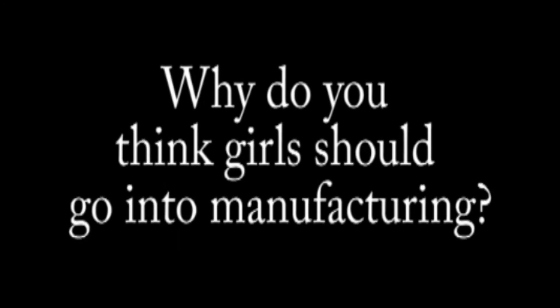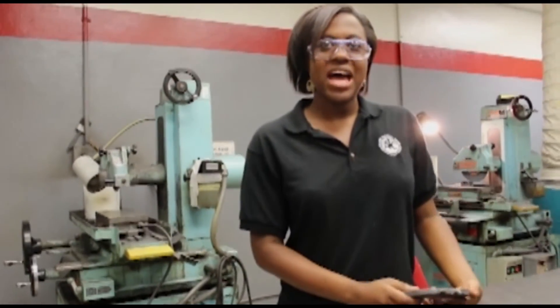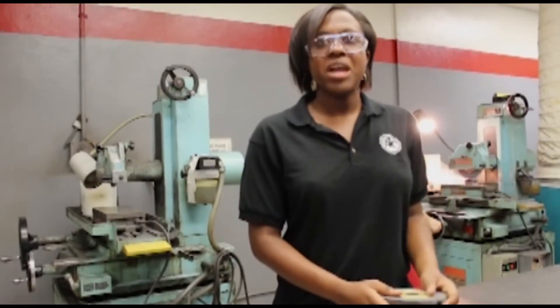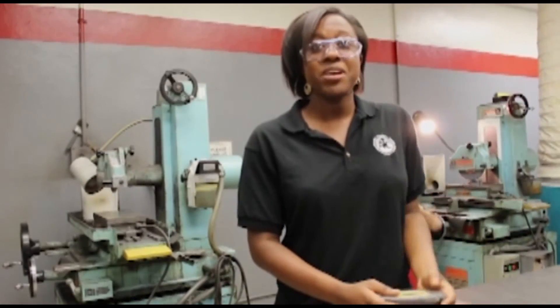Why do you think girls should go into manufacturing? Well, I believe that women can offer a whole new perspective. In certain projects, a man might see something or something might go wrong, but a woman might do something new that can make the whole project work.